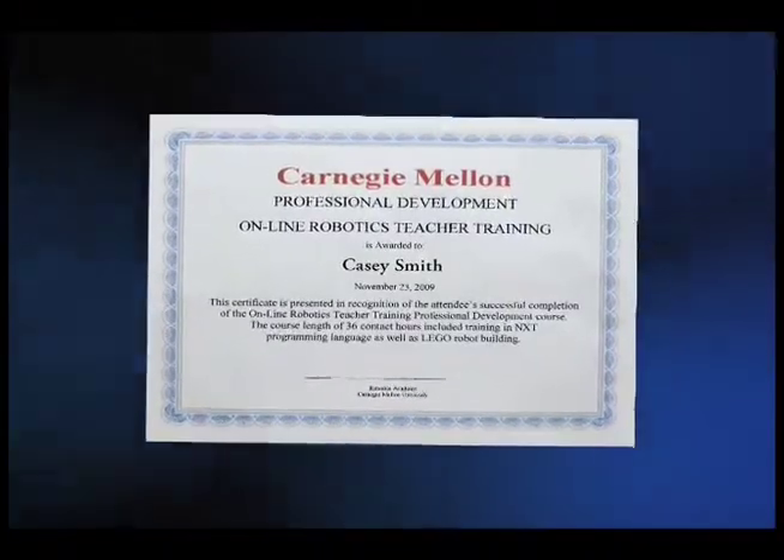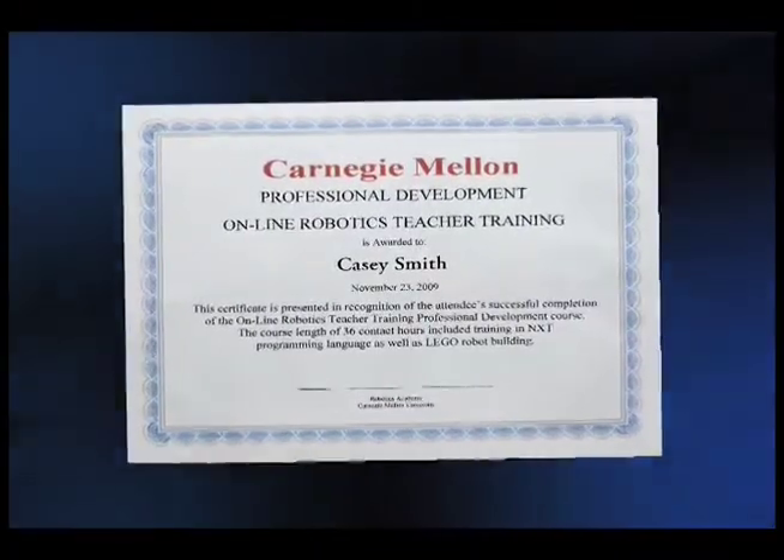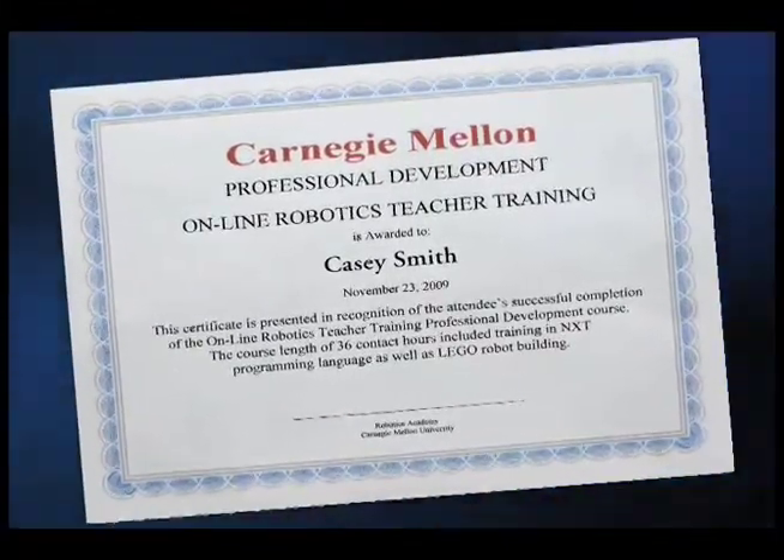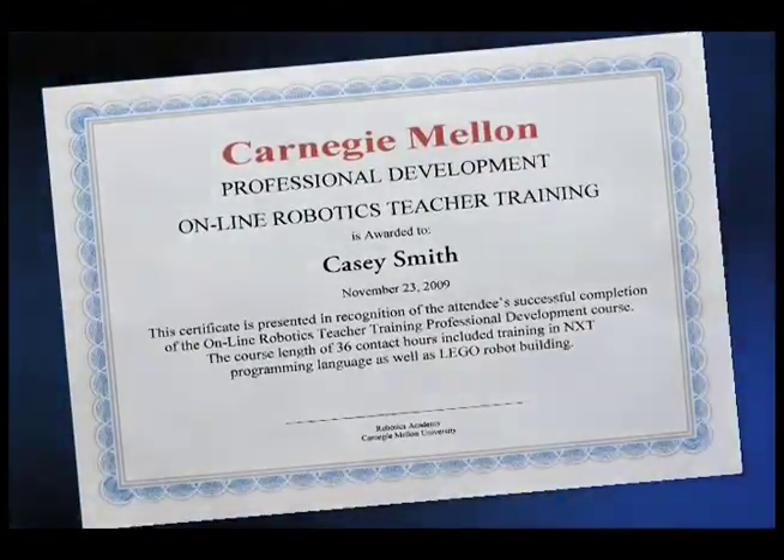Attendees who fulfill the course requirements receive a certificate of completion, which is used to document successful completion of the course and count toward continuing education course hours.